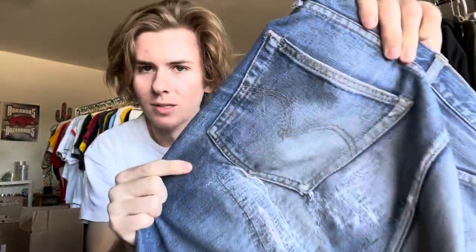They also have a little bit of a different shape on the arcuate stitching on the back. Once you've seen enough pairs of these you can tell. But yeah, I love these things. I got them for a steal, they feel really good, fit perfect.